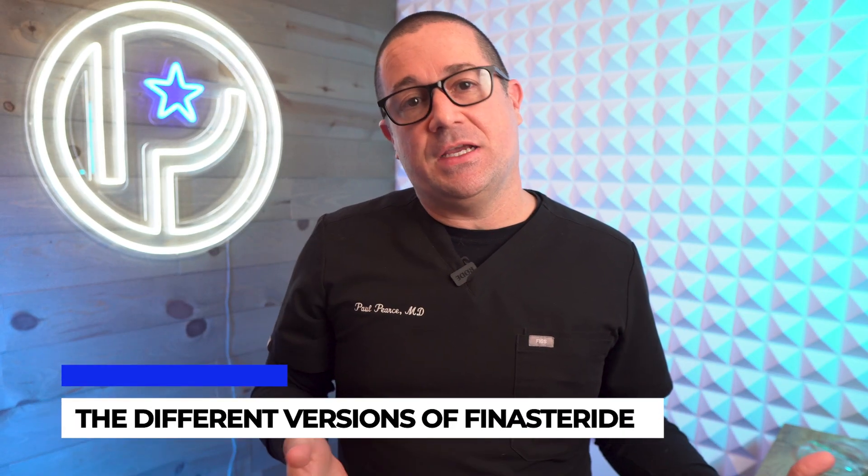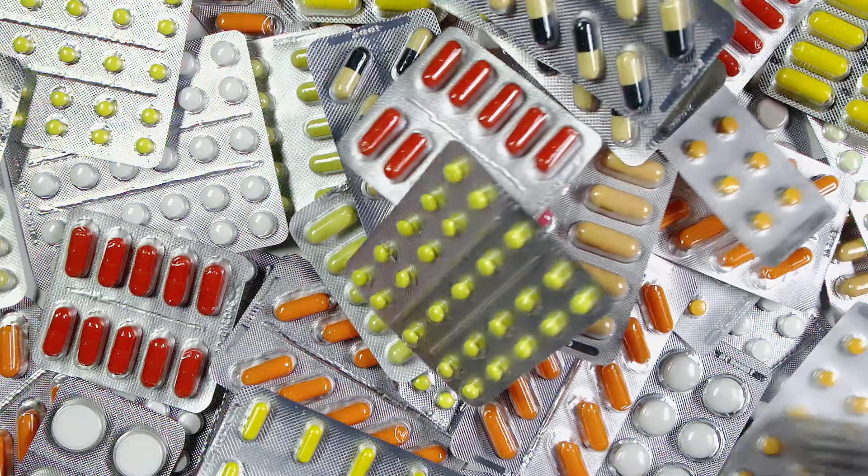Finasteride comes in three different versions. Two are in pill form — one is a brand name and the other is generic. The brand name finasteride is called Propecia and could potentially be better than the generic form, because with generic versions there can be variations in how the medication is made, which can affect how well it works. In general though, the vast majority of people get a lot of benefit from the generic version alone, so it's not mandatory for everyone to be on brand name Propecia. If you feel your generic version is not slowing down your hair loss, talk to your doctor about getting on the brand name or trying another option.